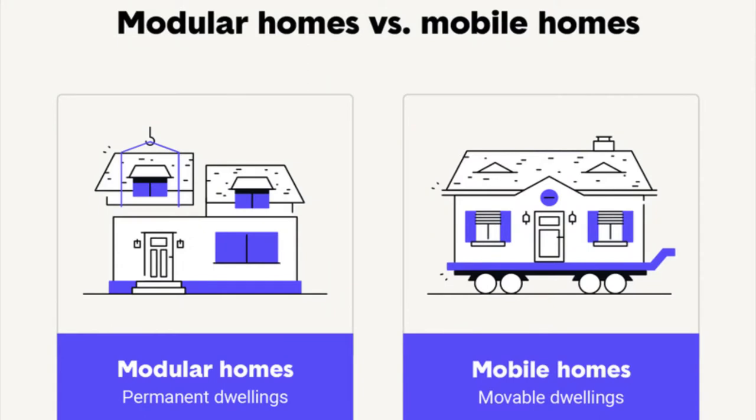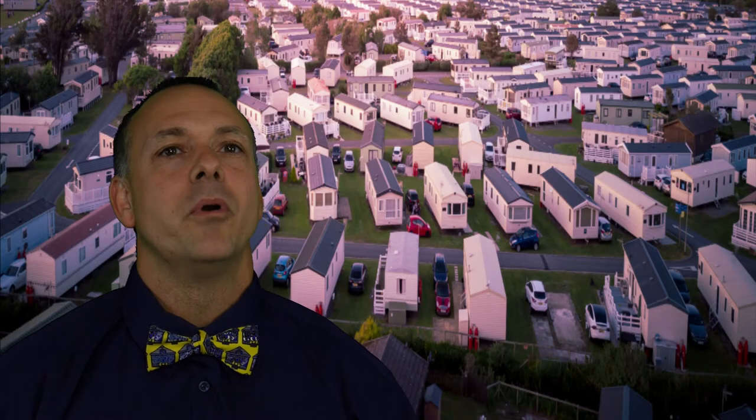Now let's get right into it. Today I'm going to discuss the difference between mobile homes and modular homes. Very similar properties, but actually quite different. Let's take a look at mobile homes first.